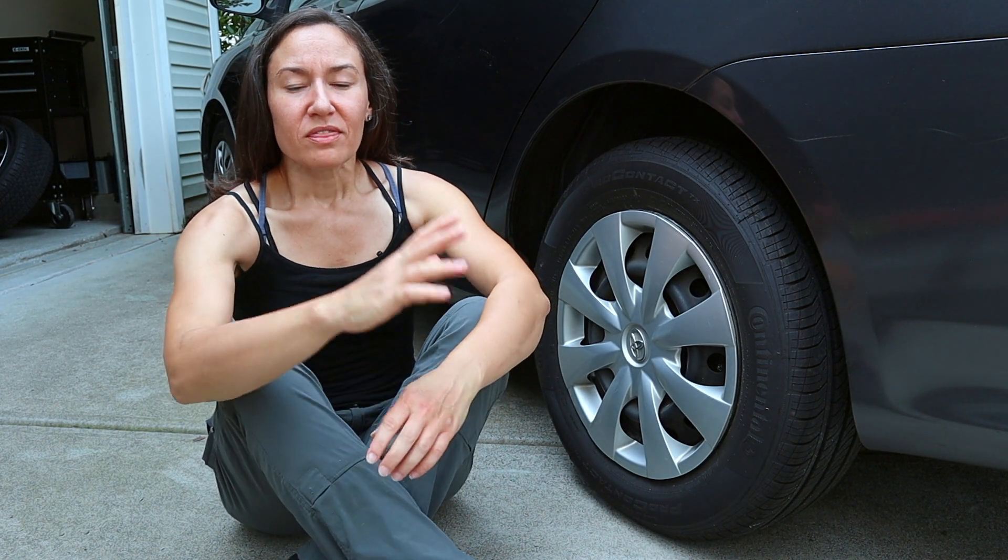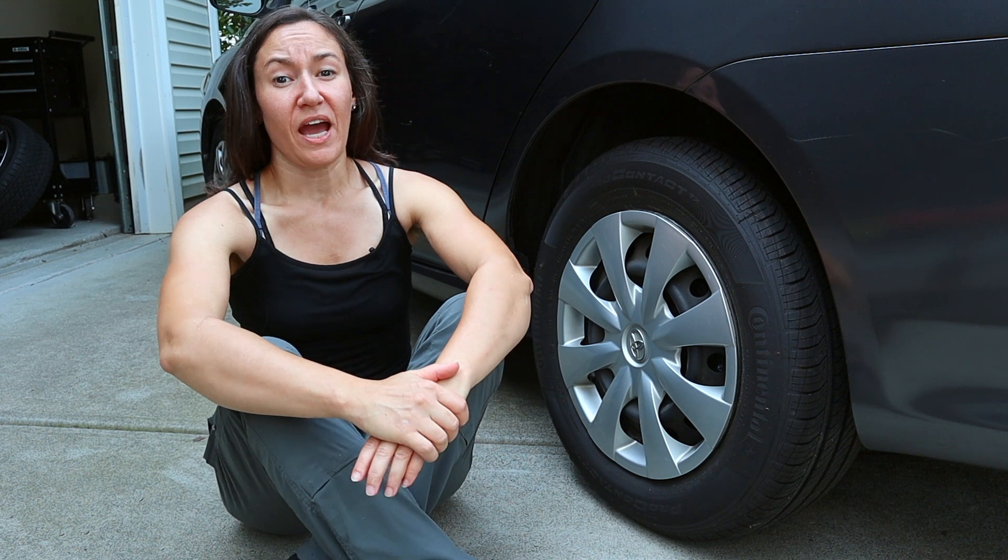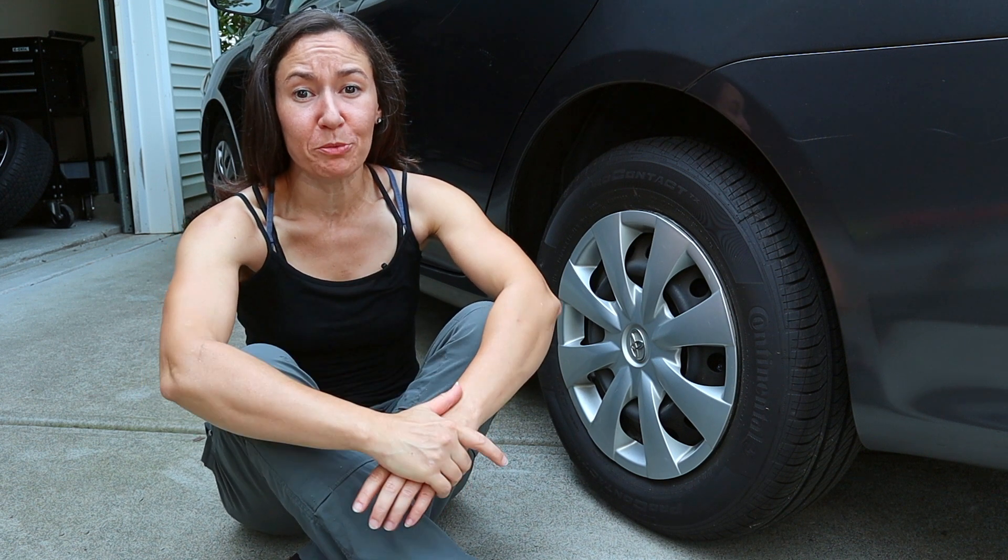Hey, I'm Lisa with Fired Up Automotive. There's a tire light situation that I used to see happen over and over again as a dealership tech, so I'm going to help you with it.